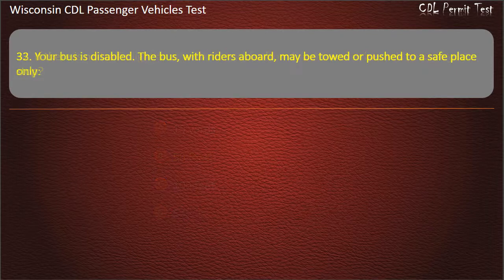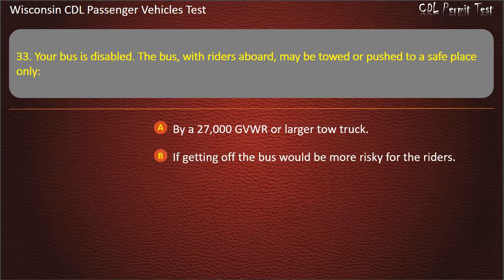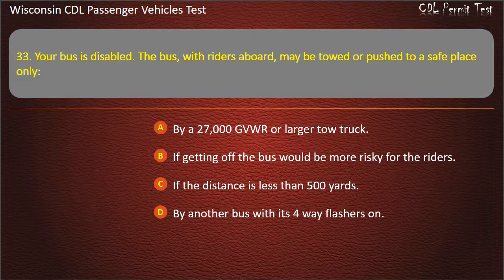Question 33: Your bus is disabled. The bus, with riders aboard, may be towed or pushed to a safe place only — By a 27,000 GVWR or larger tow truck; If getting off the bus would be more risky for the riders; If the distance is less than 500 yards; By another bus with its four-way flashers on. Answer: If getting off the bus would be more risky for the riders.